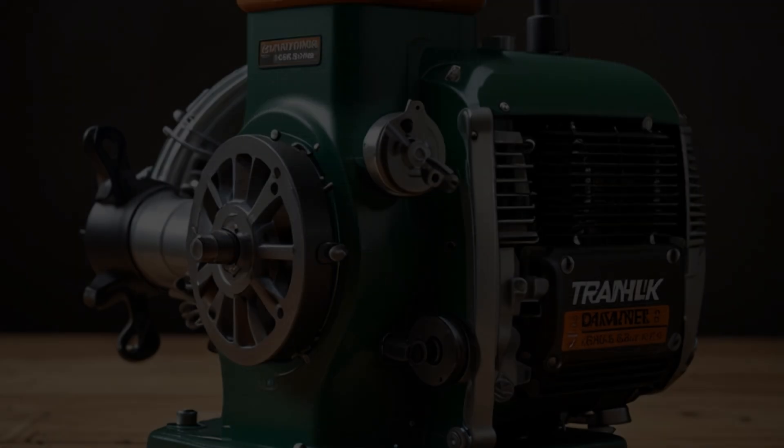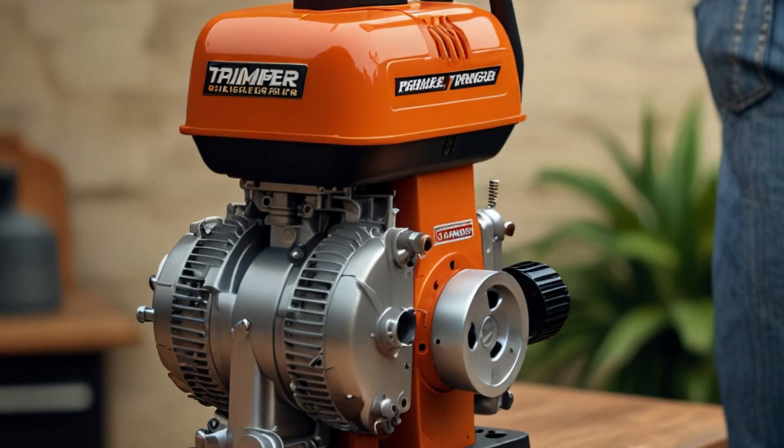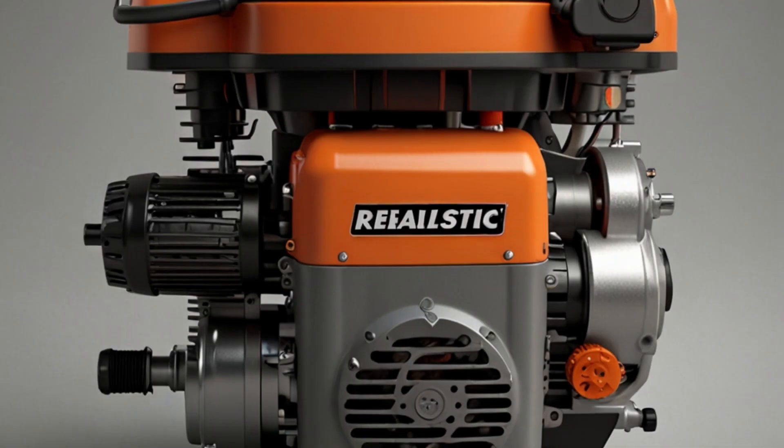Intake and compression. As the piston moves upward, it compresses the fuel-air mixture inside the combustion chamber. Simultaneously, fresh air-fuel mixture is drawn into the crankcase through an intake port. There is no distinct intake stroke like in a four-stroke engine.